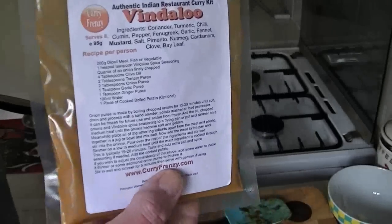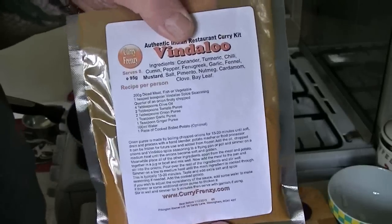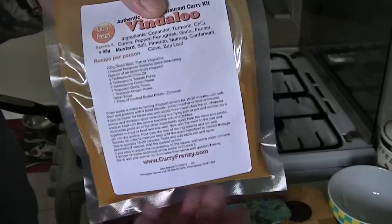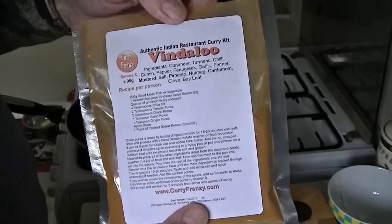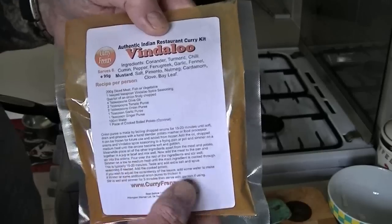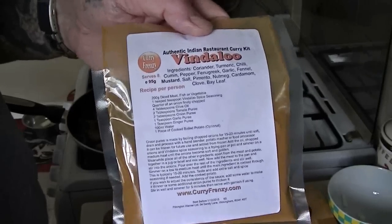I'm going to put a discount code in the description box. When you first order, you buy two packets and get one free, which works out at about £7.80 something delivered — that includes postage, and it's for the UK. When you go to checkout, put that code in and you'll receive a free curry packet, and so do I.